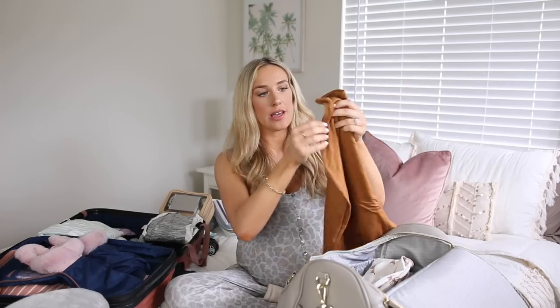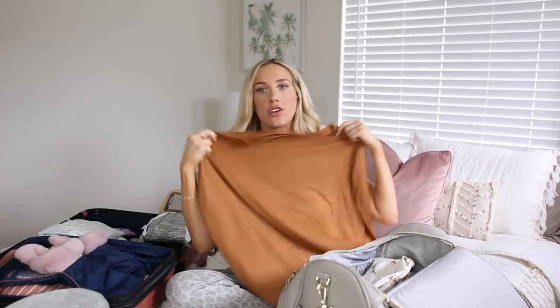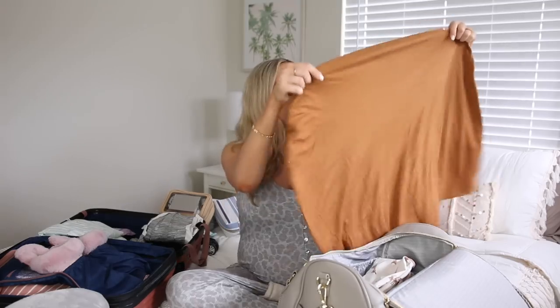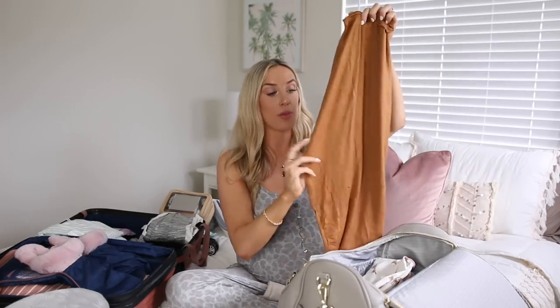I'm also bringing a car seat cover — one of those covers that doubles as a nursing cover. I figure if the day is really sunny or extra warm, I want to have it. I remember when we left the hospital with Christian I was trying to hide him from the sun and it was stressing me out. So just bringing a little car seat cover in the baby's bag, I think will help a lot.